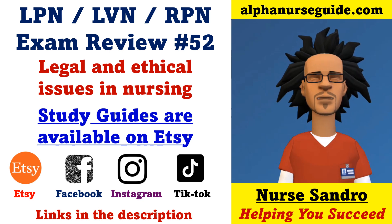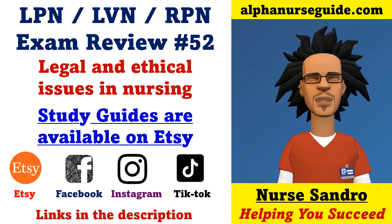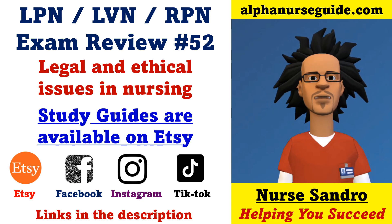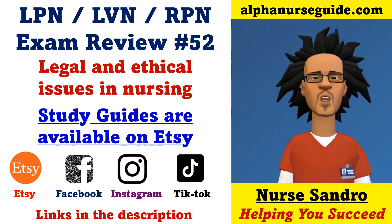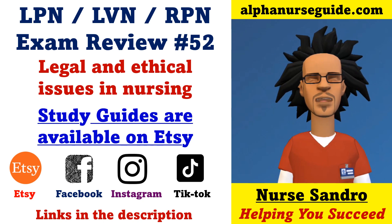Hey Alpha Nurses, I'm Nurse Sandra from alphanurseguide.com. This is LPN Exam Review 52: Legal and Ethical Issues in Nursing. You can get my study guides on Etsy. You can follow me on Facebook, Instagram, and TikTok for more content. All links are in the description.